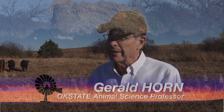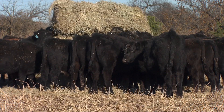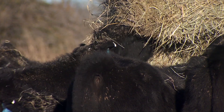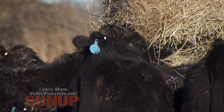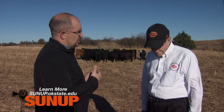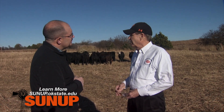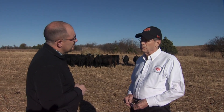This is the main cattle facility where they receive cattle, straighten them out, and get them ready to go to wheat pasture. The cattle will just be here for that initial receiving phase. Let's talk about what goes into the receiving phase, starting with selection of cattle and what cattle you want to bring in.